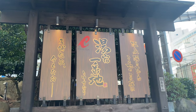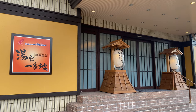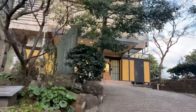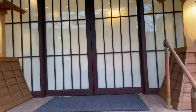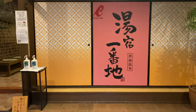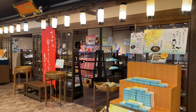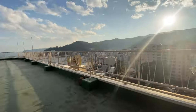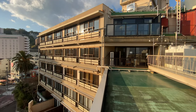The ryokan I stayed at is called Yoyado Ichibanji, located in Atami. It is a popular ryokan with traditional interior and good access. This place is only a few minutes walk from Atami station.